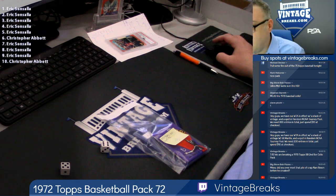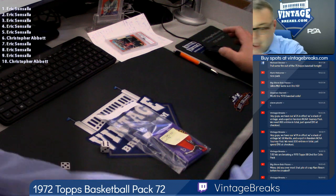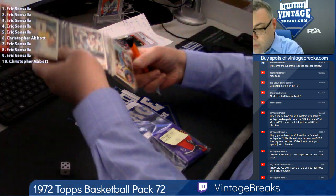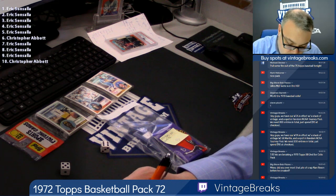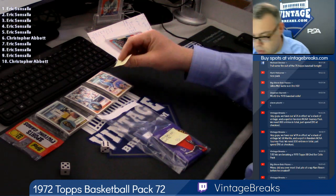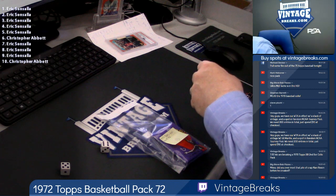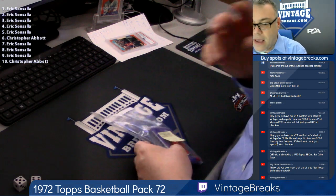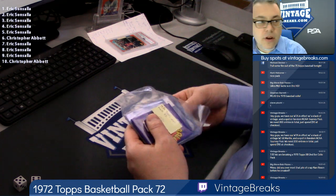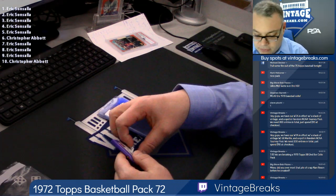Looks like Eric. Let's see who got that. Chad B., got a rack pack for you, my brother. I got one more left. Here's the 72 basketball wax pack. Good luck, Eric and Chris. Top card under the gum — Eric Sinsala.